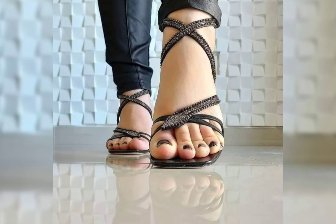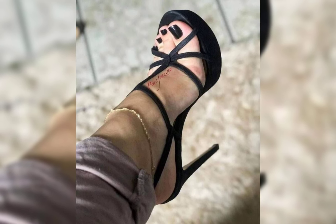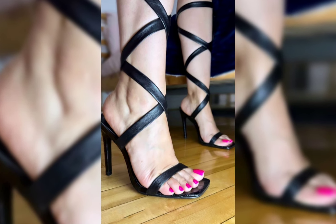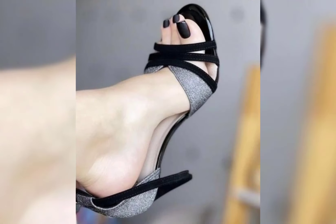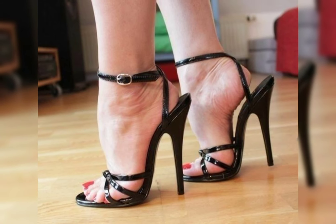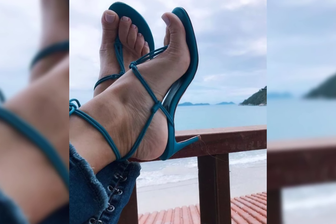High heels can instantly elevate any outfit. Pair them with a little black dress for a classic and sophisticated look, or wear them with jeans and a blouse for a chic and stylish ensemble. The possibilities are endless. Remember, it's also essential to take care of your feet.